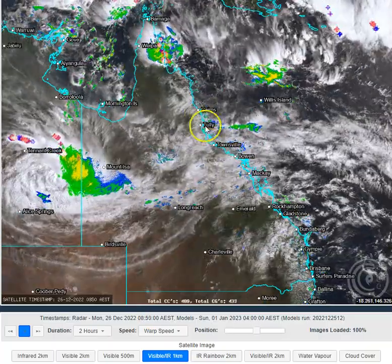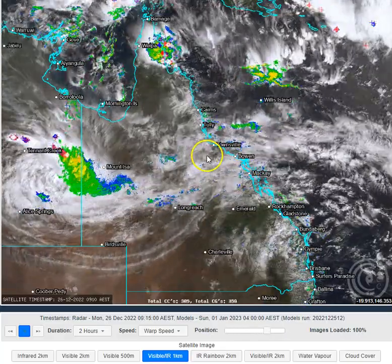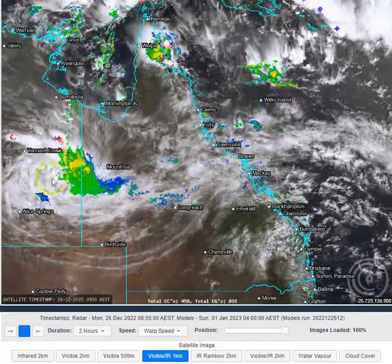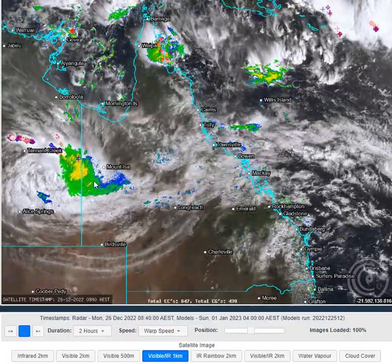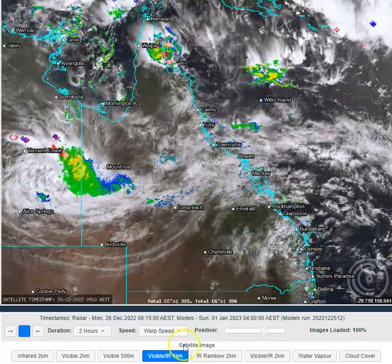We've got a lot of shower activity off the North Queensland coastline which is coming into the North Queensland coastline. We've got a lot of light patchy rain across the central and northern interior. We've got lots of heavy showers and thunderstorms across the northeastern parts of the Cape York Peninsula, and we've got ex-tropical cyclone Ellie on the eastern parts of the Northern Territory, extending quite a bit of rain into western Queensland. Also of note, some isolated showers around central Queensland and southeast Queensland's coastlines and adjacent hinterland areas.